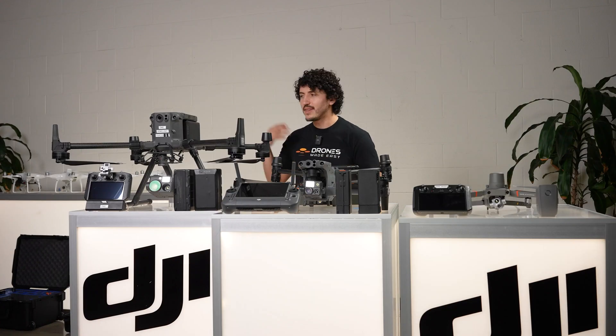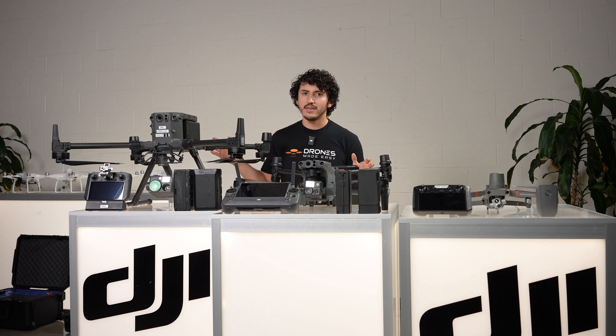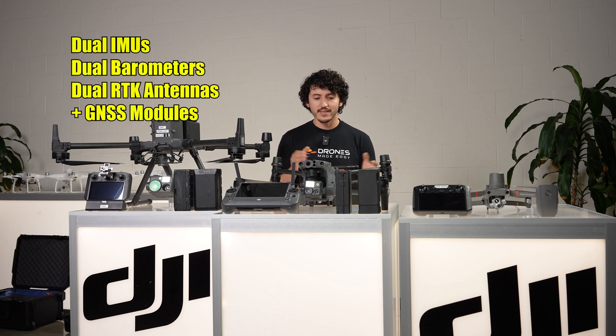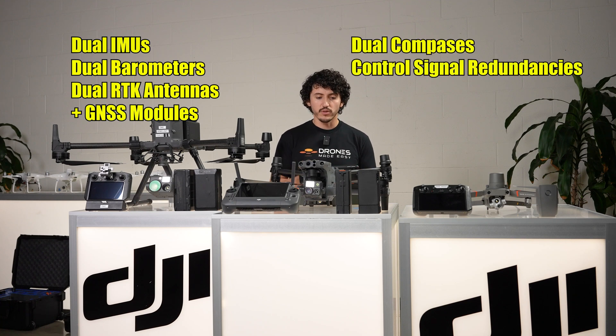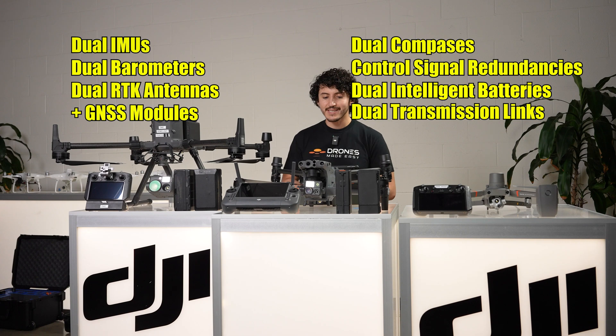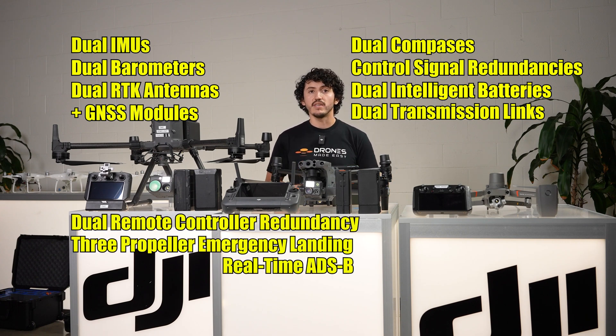When it comes to safety, the M300 and M30 are both set apart from the rest of the Enterprise lineup due to their robust redundancy measures. They both have dual IMUs, dual barometers, dual RTK antennas, dual compasses, control signal redundancies, dual intelligent batteries, dual transmission links, dual remote controller redundancy, three-propeller emergency landing capability, and ADS-B for real-time information on airplanes and helicopters within 20 kilometers. These two drones truly come with the works.